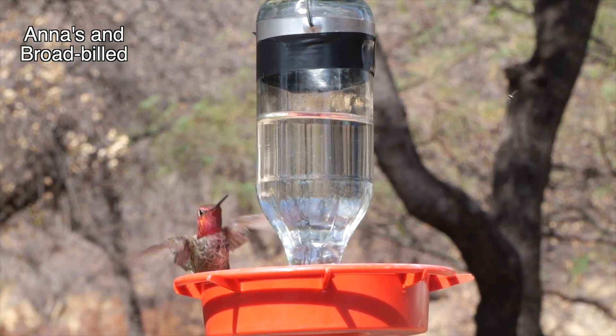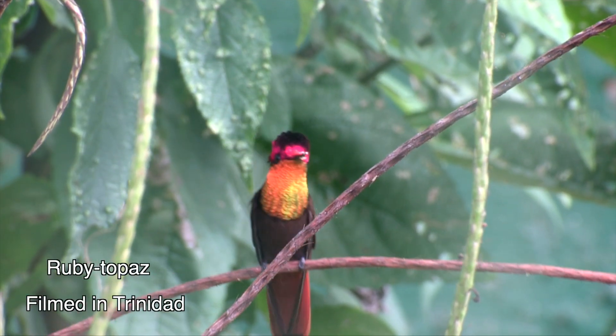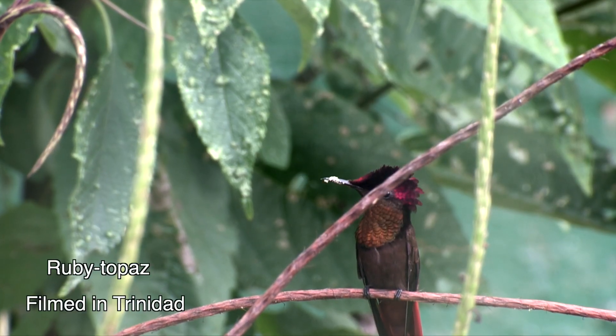With this difference: soap bubbles are wobbly, unpredictable prisms. Hummingbird prisms are precise. When the sun hits the head of a male ruby-topaz hummingbird, count on it.